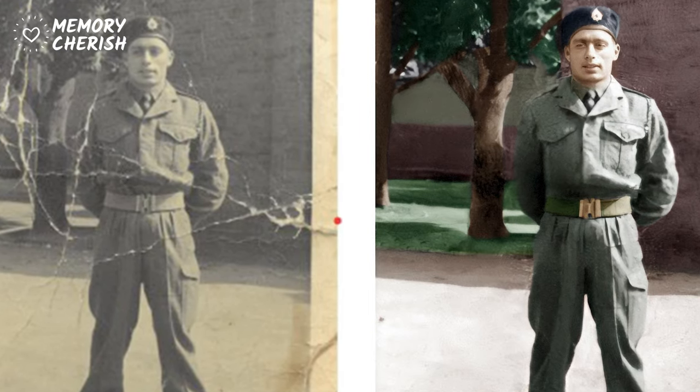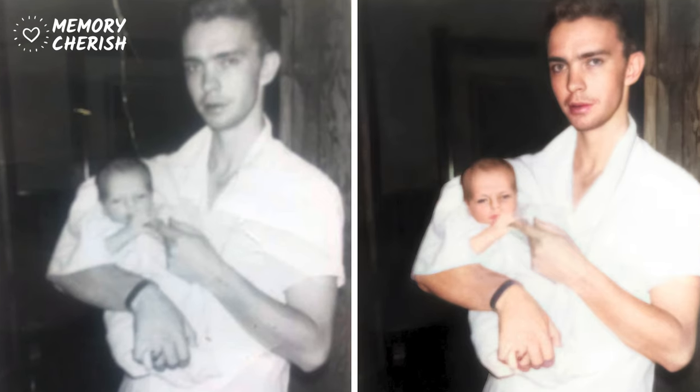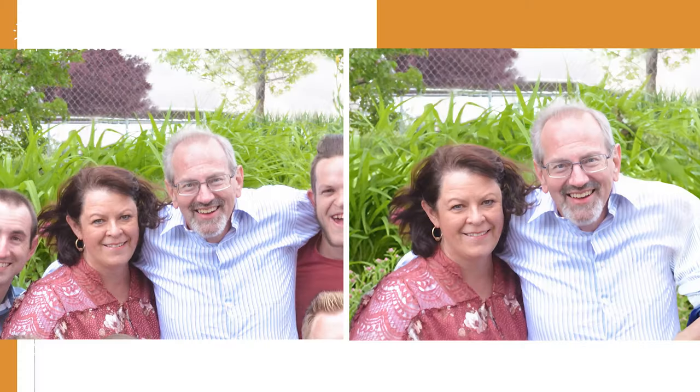If you can imagine it, we can make it happen. Whether it's fixing rips and tears, removing stains, fading, or discoloration, making your blurry photos clear, enlarging your photos, or even recreating missing pieces or removing people. And all of it at fair, flat rate prices, and with a no-risk money-back guarantee.